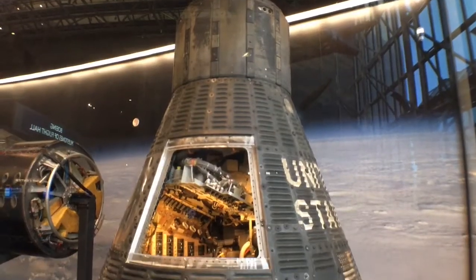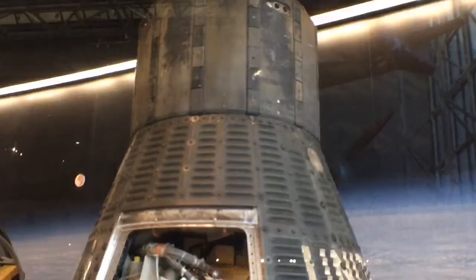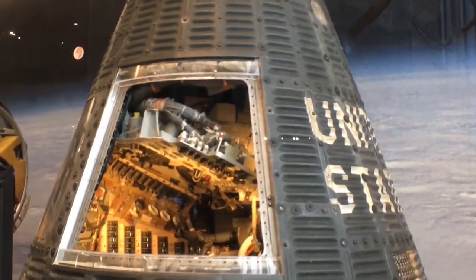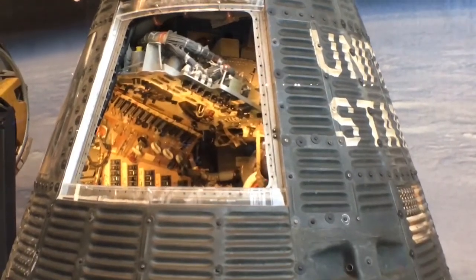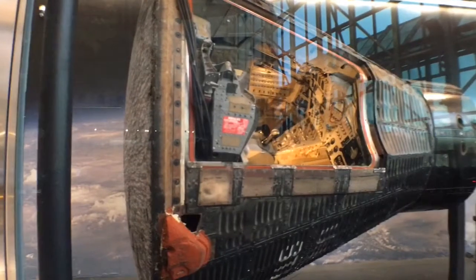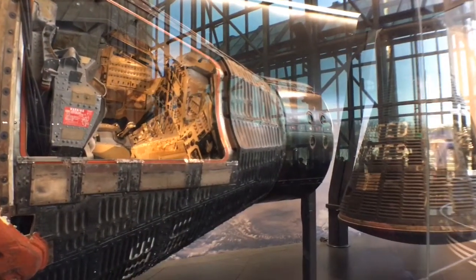This is where it all really began for the Americans. Mercury Friendship 7 — well, this is a model of it — was their first crewed spacecraft, which did three orbits back in 1962 with John Glenn on board. Followed in 1965 by Gemini 4, which allowed the first spacewalk.